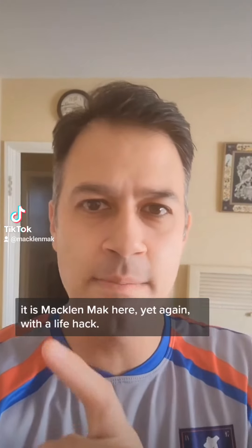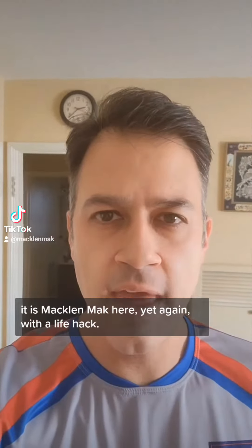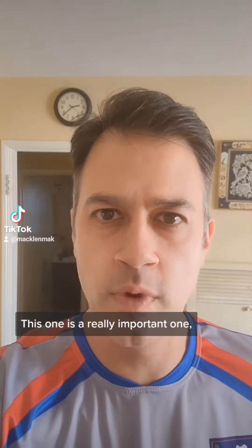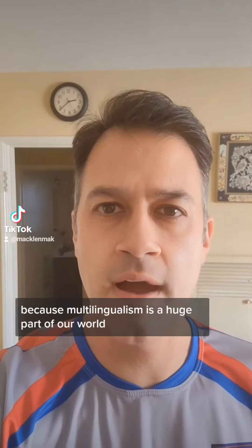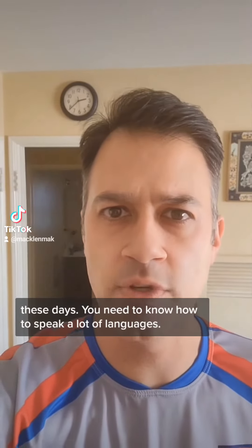Hello everybody, it is MackleMack here yet again with a life hack. This one is a really important one because multilingualism is a huge part of our world these days. You need to know how to speak a lot of languages.